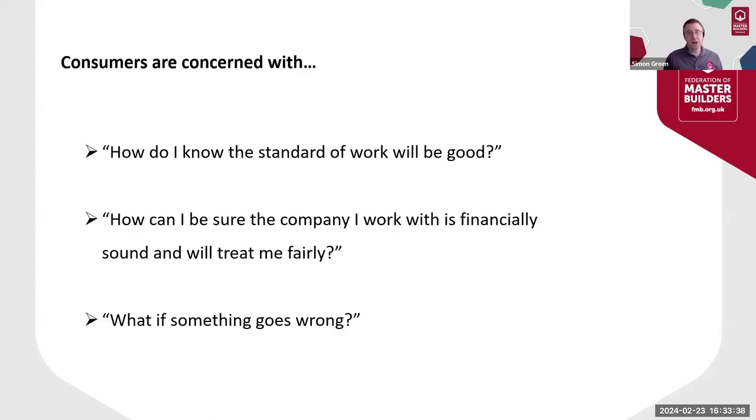Consumers looking for a builder are generally concerned with three things: firstly, how can they be sure the standard of work will be good? How can they also be sure the building company they use is financially sound and will treat them fairly? And what if something goes wrong with the project? Every year we have thousands of conversations with your potential clients, either over the phone or at the various consumer events we attend like the Home Building and Renovating shows. In nearly all cases, by explaining what it means to be a master builder we're able to provide a level of confidence they just don't get from choosing a non-FMB member.